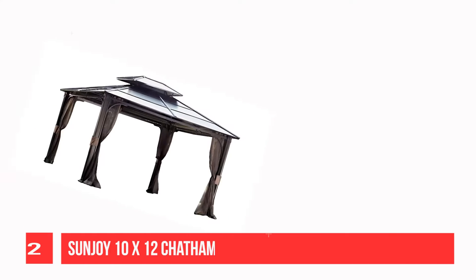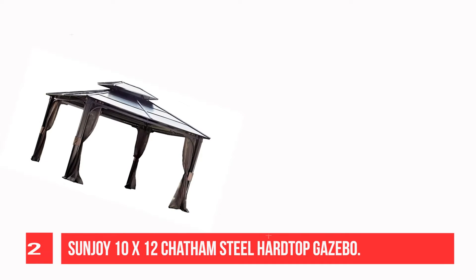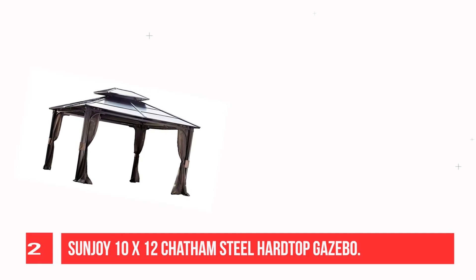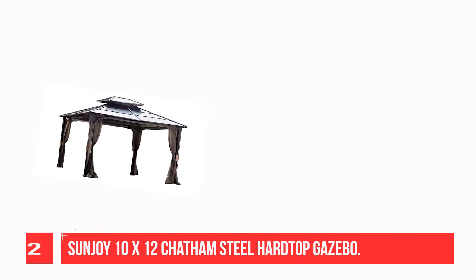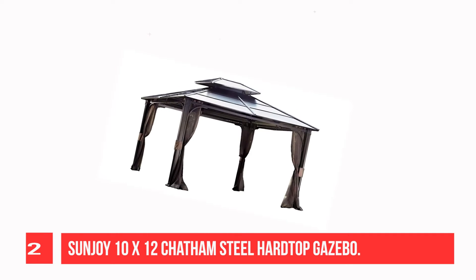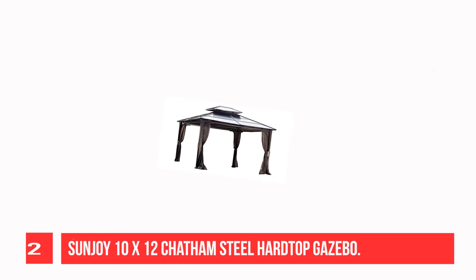Recommendation Number 2: Sunjoy 10x12 Chatham Steel Hardtop Gazebo. The 10x12 ft hardtop metal steel roof is long-lasting and durable, and mosquito netting screen is included. Features an aluminum and powder-coated steel rust-resistant frame with a vented roof for optimum airflow and comfort. Can be bolted down. The package comes in one box strapped to a pallet; professional assembly required.